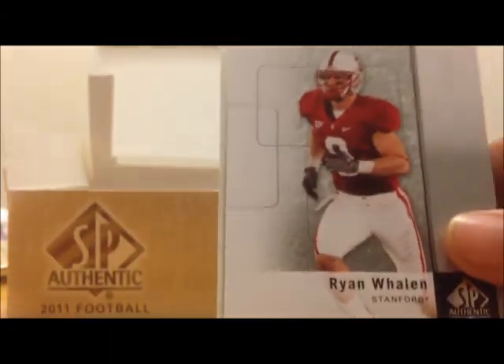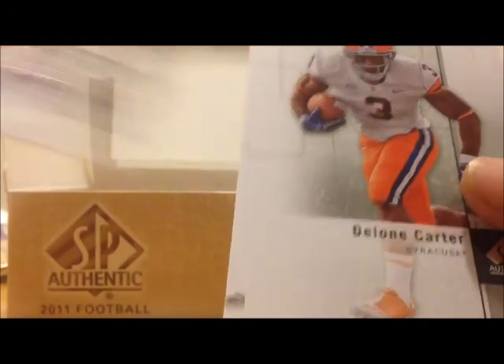Cameron Hayward, Ryan Whalen, Austin Pettis, Dylan Carter, Stephen Ridley.